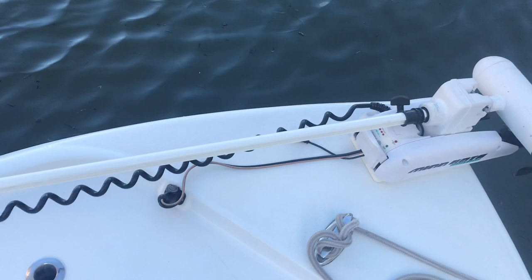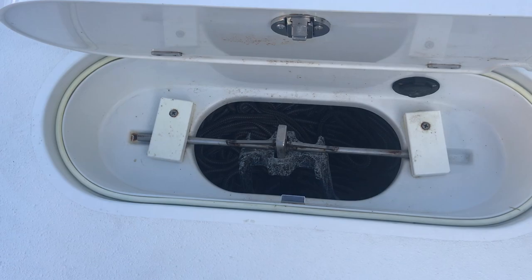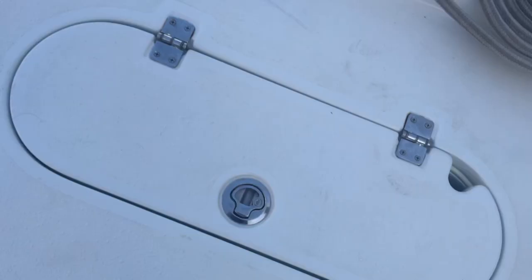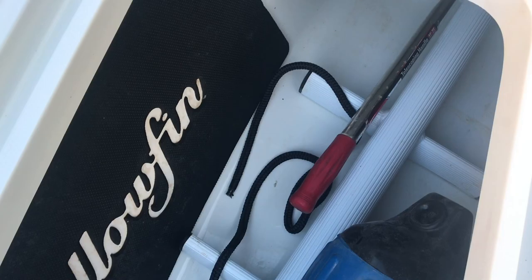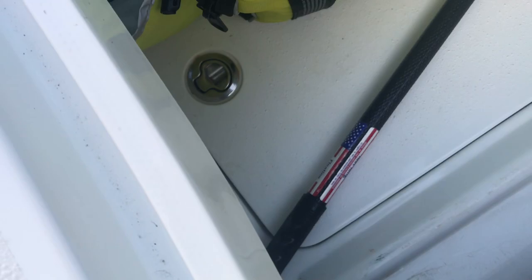We've got a great Minn Kota pro trolling motor on here — this is a 36-volt, controlled by the handheld i-Pilot controller. There's great anchor storage and storage all the way through this boat. Nice side storage on each side with rubber pads to keep things from sliding around. There's also a ladder that snaps on the back, a nice big storage area up here in the front, extra dry storage down underneath the floor on the keel, and another side storage area on the starboard side.